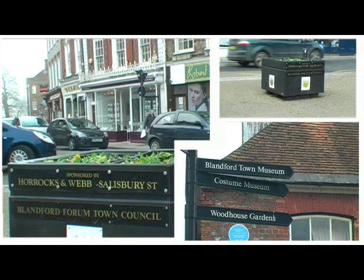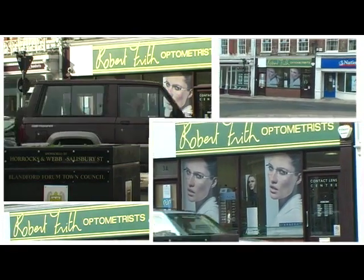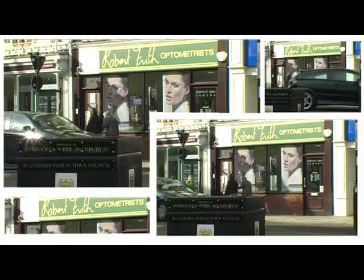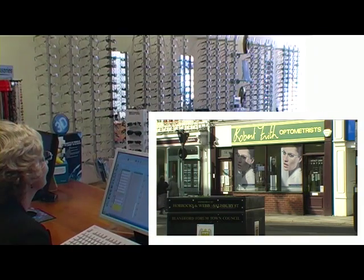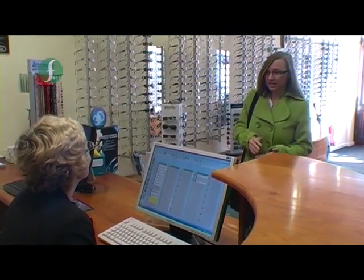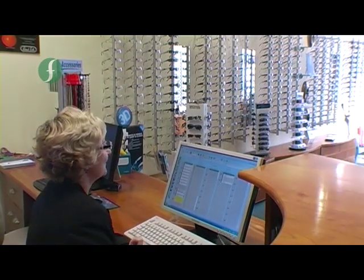Hello. At Robert Frith Optometrist, we understand that there's more to clear comfortable vision than eye examination. Getting your spectacles expertly dispensed is equally important. Matching the frame and lens combination to your lifestyle and requirements is vital, which is why our dispensing opticians are fully qualified and registered with the General Optical Council. Let's eavesdrop on patient Maretta and dispensing optician Jan for the dispensing of Maretta's new spectacles.